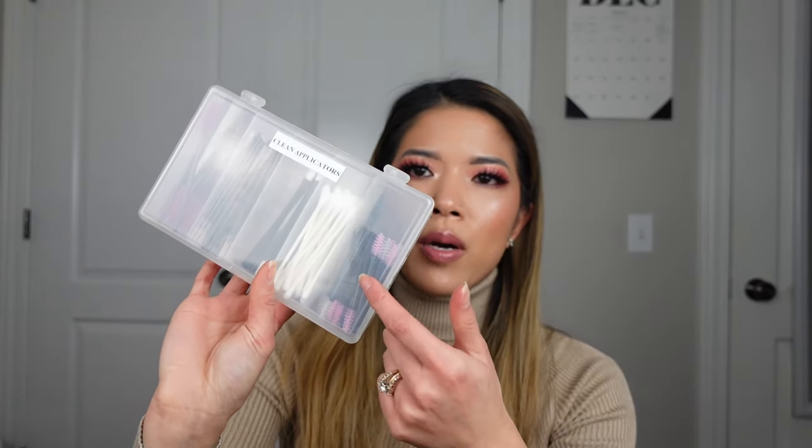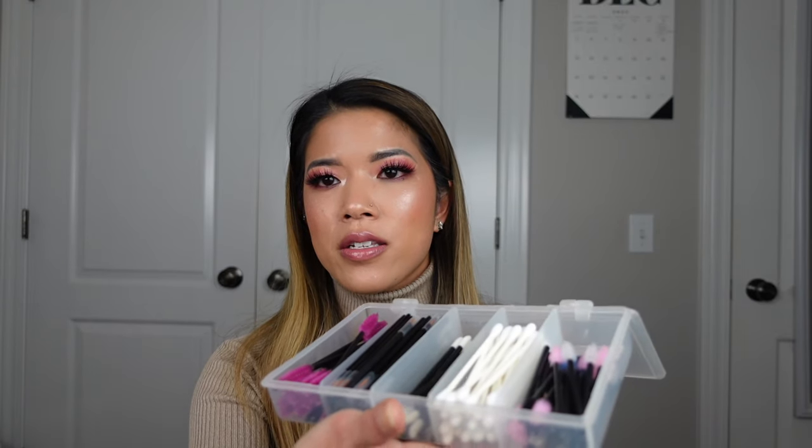Moving on to disposables — this box was in the containers category too, and it also came from Amazon. It's actually a fishing tackle box for fishing lures. Cotton pads and sponges are all in my disposables category, totaling $34.95. I get the sponges from CVS but everything else came from Amazon in bulk.